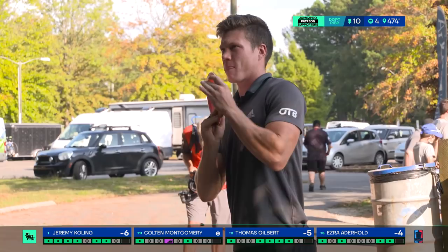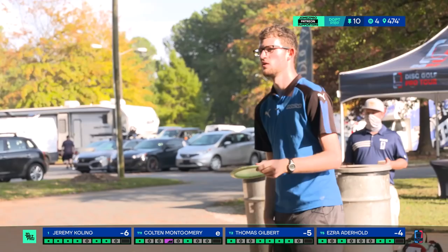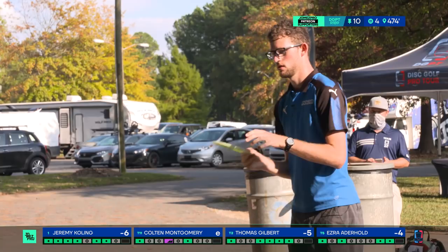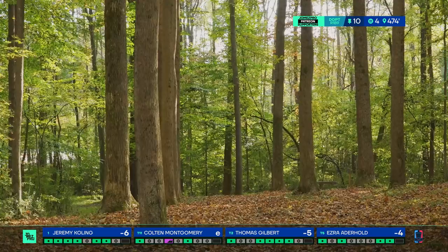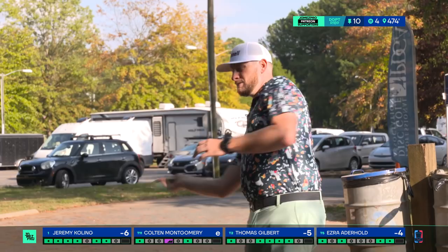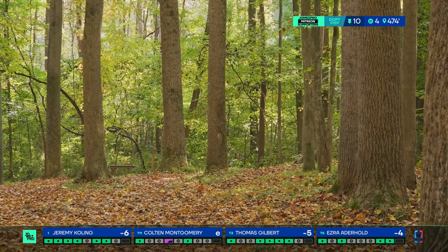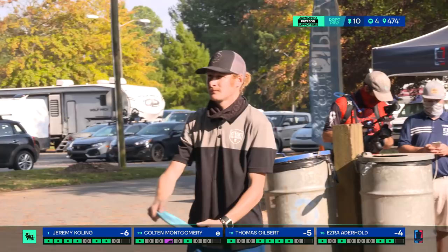Ezra on the tee box after the beautiful birdie he picked up on hole nine. He throws a high sidearm with his PD2. That'll be a stretch out, probably sidearm from there. Looks like he pushed to the back side of the fairway a bit. Thomas with his Sexton Firebird, and that is exactly where you want to be. I like this disc choice so much I decided to do the same thing. Thomas, good choice.